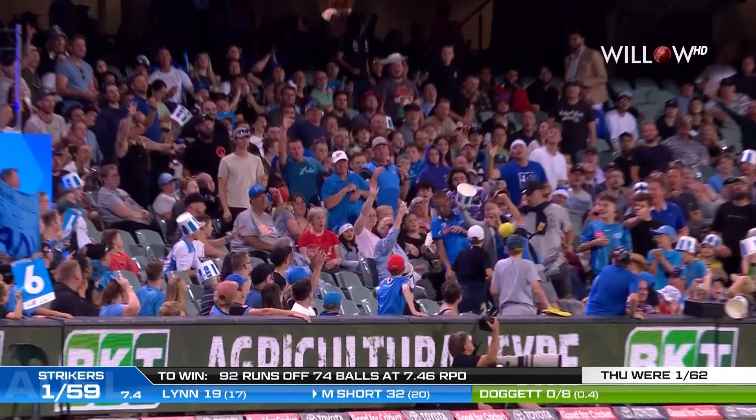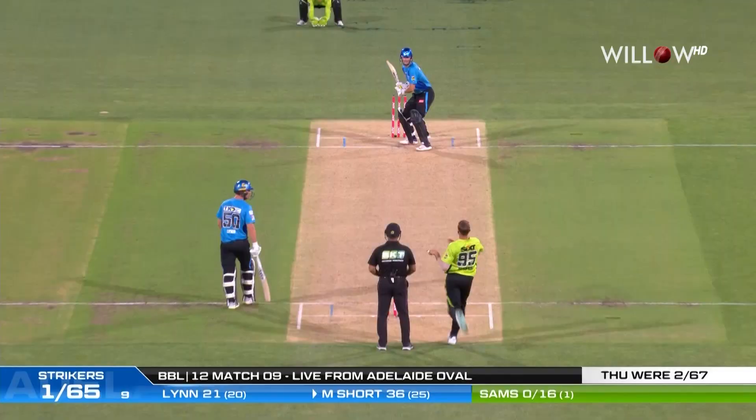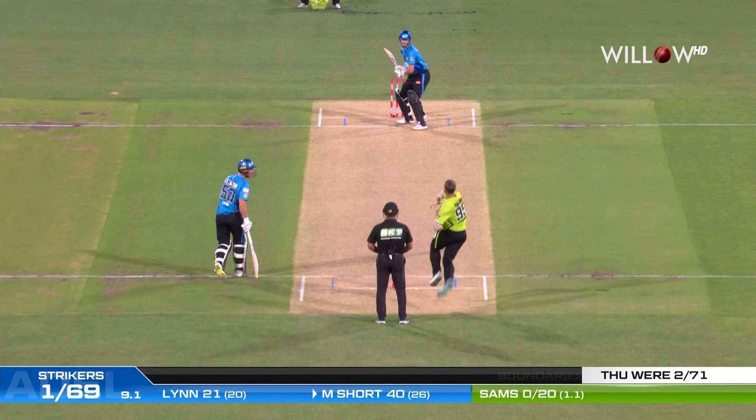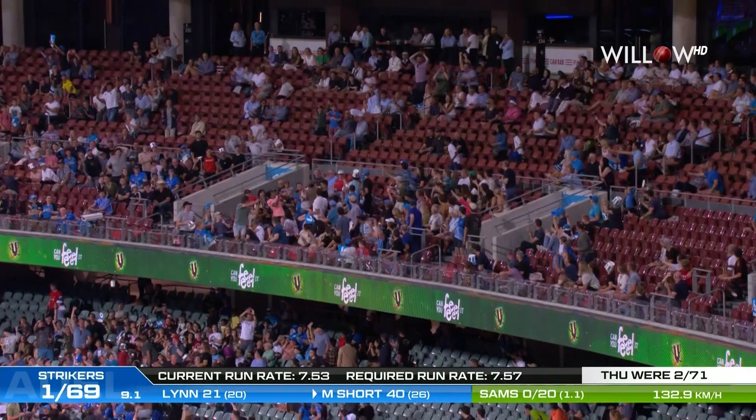50 partnership up now! Sams back into the attack, and Short continues to go at him. He's given away a four and a couple of sixes already — and another one, that's the biggest of the night from Matt Short! What a stroke that was, Sams on the receiving end.